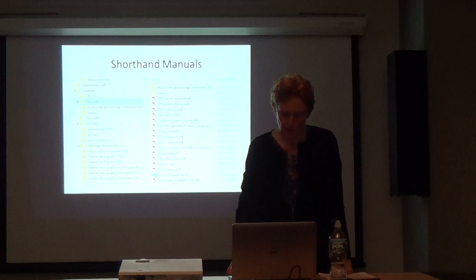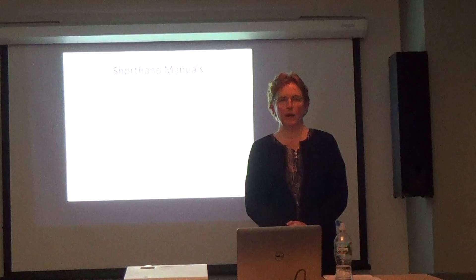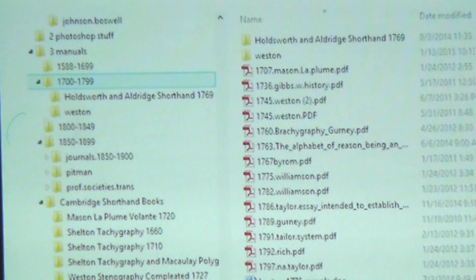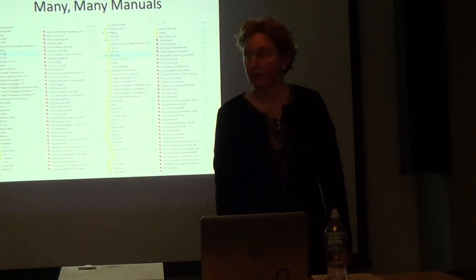In researching, I found that there were hundreds and hundreds of different types of shorthands. England had shorthand before the continent — English shorthand was being used before they developed French and German shorthand. In fact, when France and Germany started developing it, they used English versions. There were probably about 20 to 30 manuals in the 1700 time period, but closer to the present the number of manuals absolutely skyrockets.